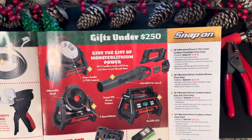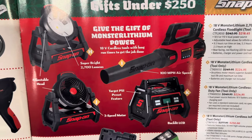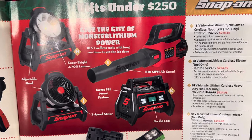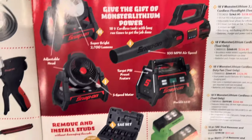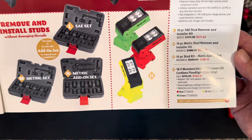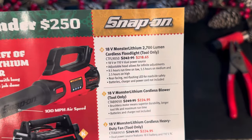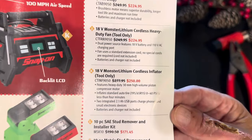Also gifts under $250: we have the light, the air blower, the air pressure tire inflator, and the heavy-duty fan. All these cordless tools are the bare tool — no batteries are included. And then down on the bottom we've got remover installer kits and a 750 lumen LED cordless light, tool only, no battery for any of these tools. Snap-on has graciously placed everything on sale for the month of December.